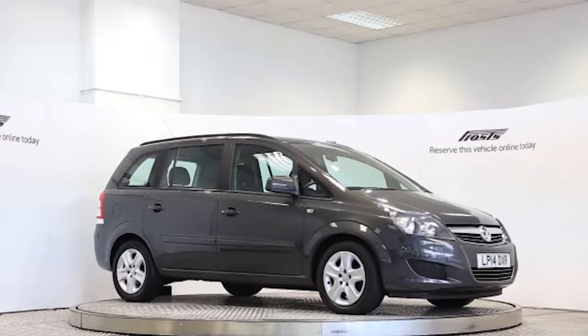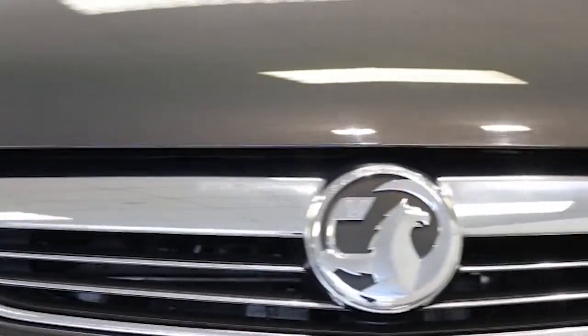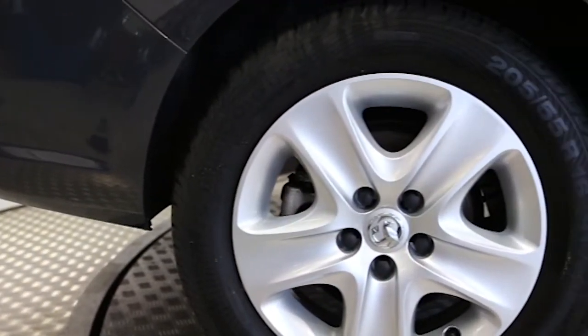Here we have a 2014 registered 5-door Vauxhall Zafira Exclusive with a 1.7 litre manual transmission diesel engine. The car is finished in technical grey.